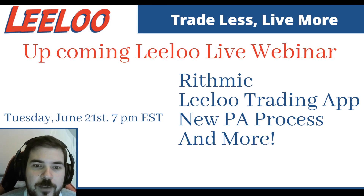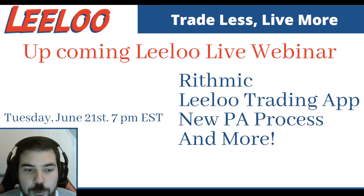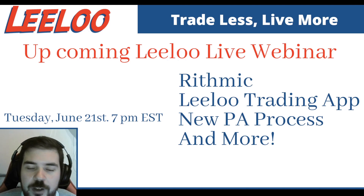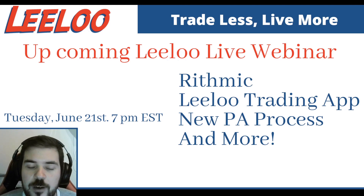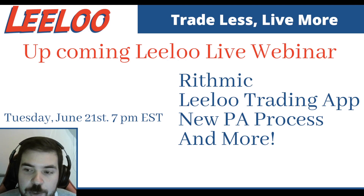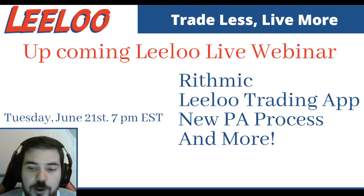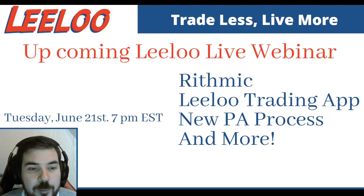Now guys, we want to give you a heads up. We have a new LILU Live webinar. That's going to be for Tuesday, June 21st, with yours truly, at 7 p.m. Eastern time. We're going to cover some topics — for example, Rhythmic. We did one full webinar on Rhythmic, but we're going to go over some topics again. We're also going to go over the LILU Trading app, how to use it, when to use it, everything that you need to know in order for you to use the LILU Trading app in those tricky situations. And the new PA process, and hopefully a lot more information. So mark the date on your calendar. Be ready. We will be providing more information soon.